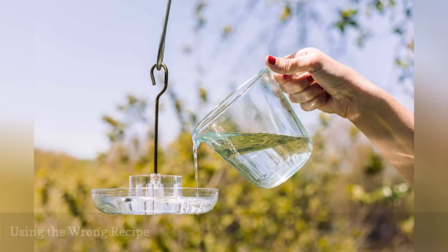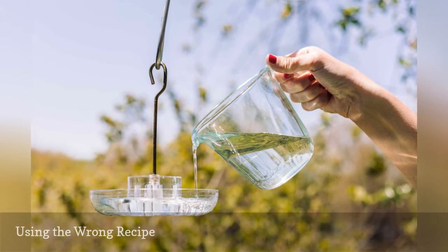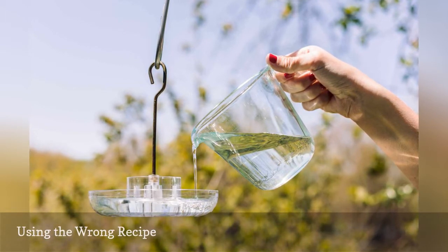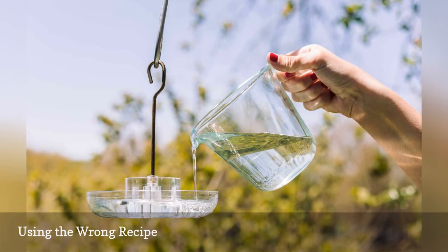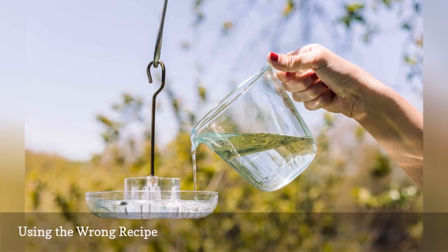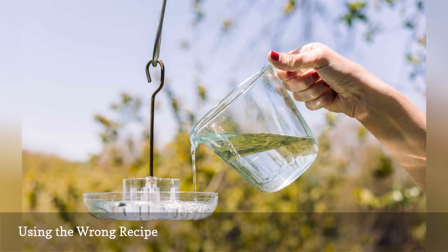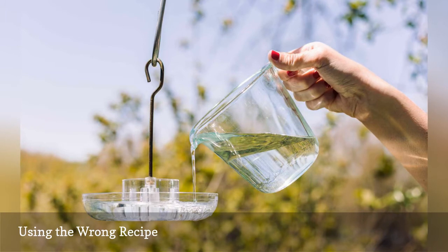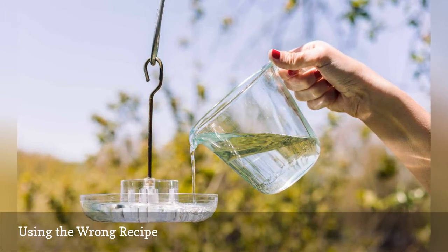The classic hummingbird nectar recipe is easy to make and can be adjusted slightly, but using grossly incorrect sugar to water proportions can be problematic. Overly weak nectar may not attract hummingbirds, and overly strong nectar can ferment more quickly and clog feeders more easily. Using sweeteners other than plain sugar or opting for sugar substitutes can also make the nectar worthless or even dangerous to hummingbirds.